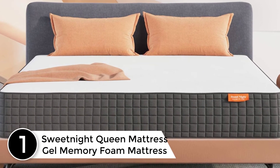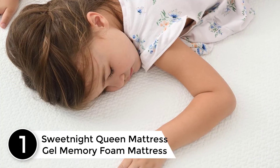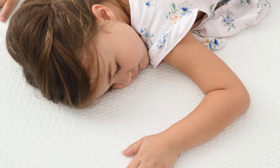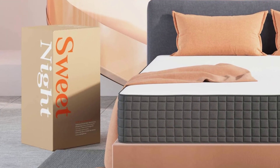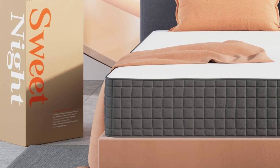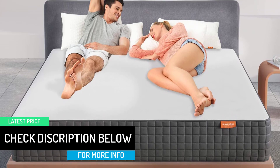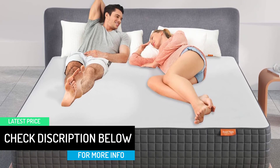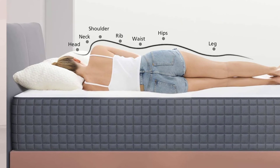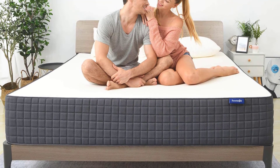Finally at number 1: the SweetKnight Queen Mattress Gel Memory Foam Mattress. This mattress is hypoallergenic and resistant to allergens, providing you the best sleep. A certified product, it is free of toxins and other harmful materials, and comes with a 10-year warranty. The foam is certified and tested for safety from toxic heavy metals. Breathable, supportive, and extremely comfortable — if you suffer from sleep disturbances like tossing and turning, back problems, a sore body, or have trouble sleeping due to warm body temperature, this mattress helps perfectly. Gel-infused memory foam helps regulate your body temperature and provides a peaceful sleep.